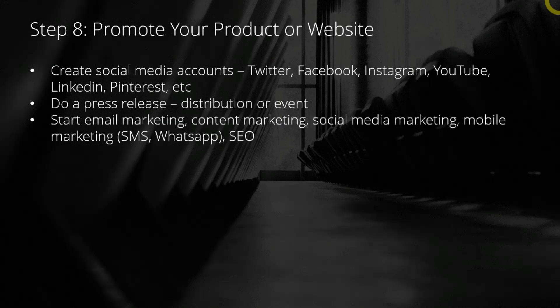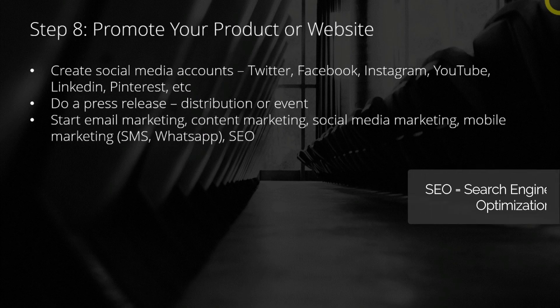Then you can consider doing email marketing, content marketing, social media or mobile marketing, or even SEO. You can learn all about this in detail in my other courses.